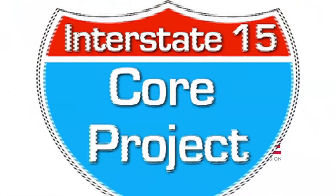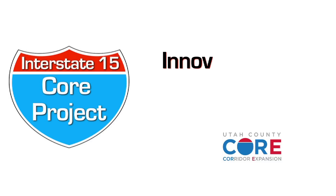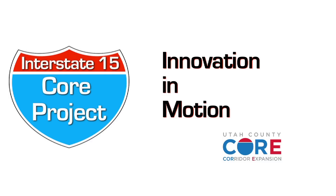The Utah Department of Transportation's I-15 core project: innovation in motion.